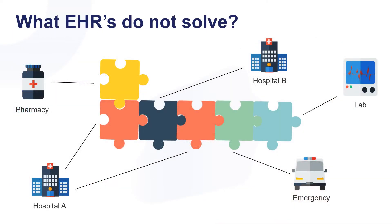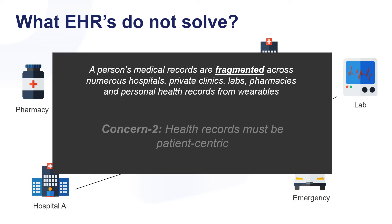Therefore, what is the issue of centralized electronic health records? Medical files are fragmented across different pharmacies, hospitals, private clinics, and labs. The patient doesn't own the record. So, health records must be patient-centric.